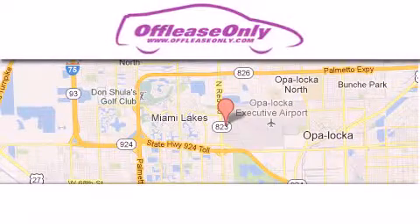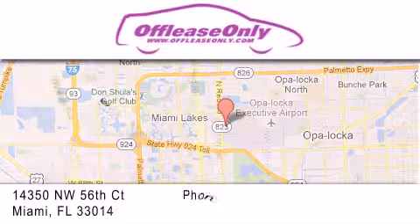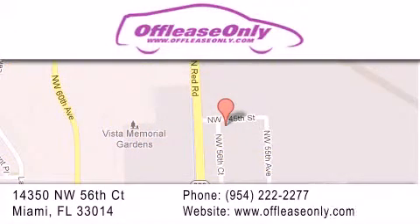Off-Lease Only Miami is located at Northwest 145th, just east off 57th Avenue, south of 826, and north of Cretigny. We apologize for some navigation systems not recognizing our address. Please call us if you get lost.